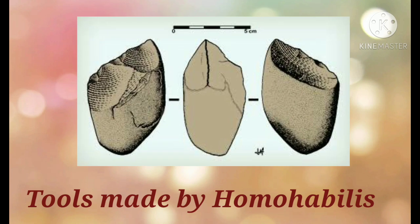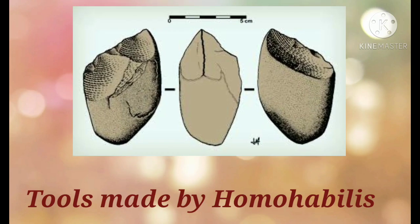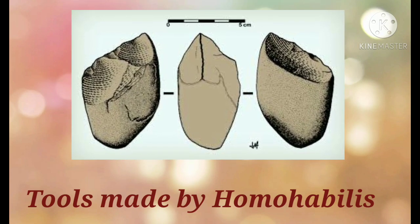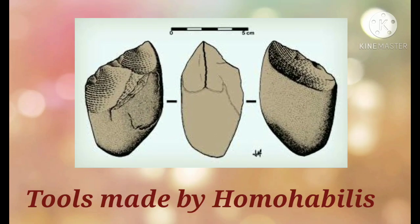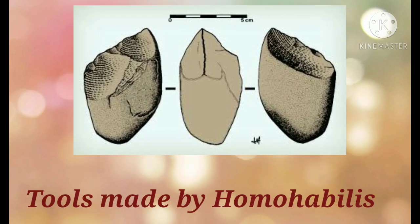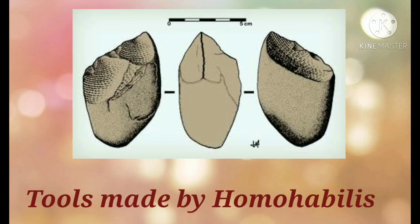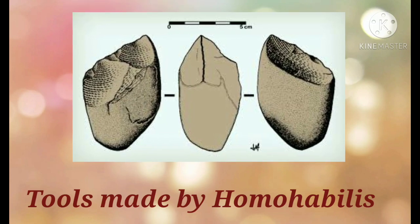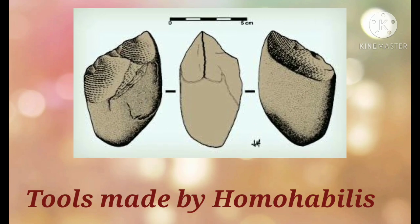The stone tools made by Homo habilis were not useful for hunting big animals. They had limited uses such as scraping meat from the skin of dead animals or breaking bones to get the marrow. We can affirm from this that Homo habilis was a forager. He ate the leftovers of animals that had been hunted by other animals. It is possible that he hunted small animals and gathered eggs, wild fruits and roots to eat.